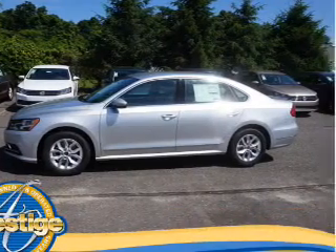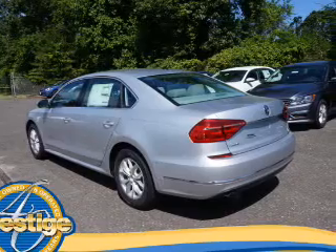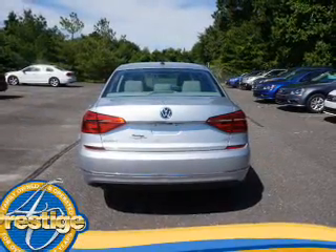The features include an alarm system, keyless entry, independent suspension, brake assist, traction control, stability control, and daytime running lights.